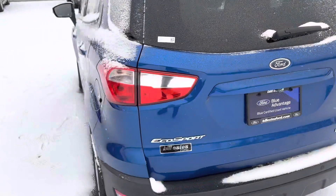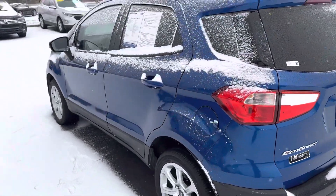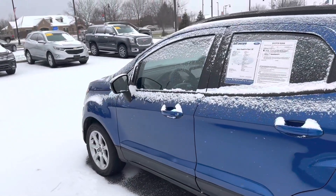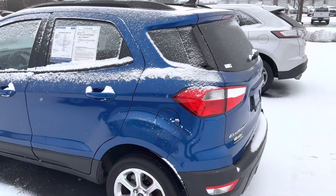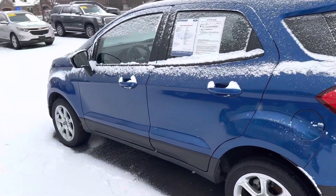It's Blue Certified, so it comes with a little extra warranty — three months, 4,000 miles. They conducted a 139-point inspection with the vehicle. Sirius XM for a three-month free trial, roadside assistance, and more.